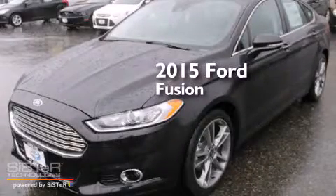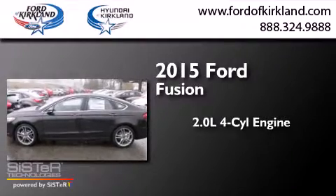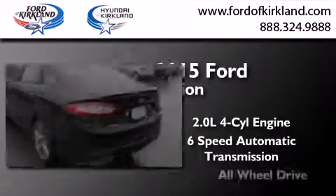This is a brand new 2015 Ford Fusion. It has a 2.0-liter four-cylinder engine, a six-speed automatic transmission, and all-wheel drive.